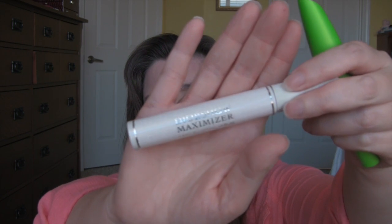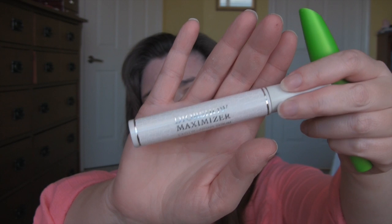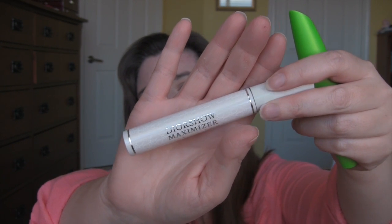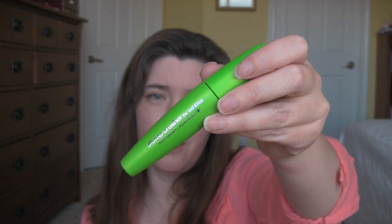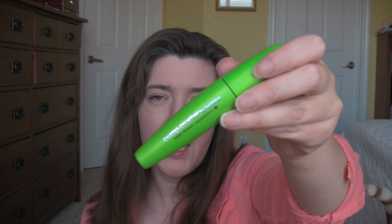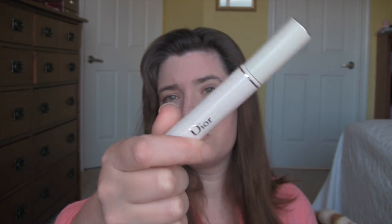For mascara, I'm gonna keep continuing to use this Dior Show Maximizer for underneath mascara. This really makes a difference — it's beautiful. I don't know that it's worth the money, maybe I'll decide later. And I'm gonna use it with the Clump Crusher. This is my favorite drugstore mascara — it's really beautiful, just not really good at volumizing. That's why this plumper thing pairs so nicely with it.